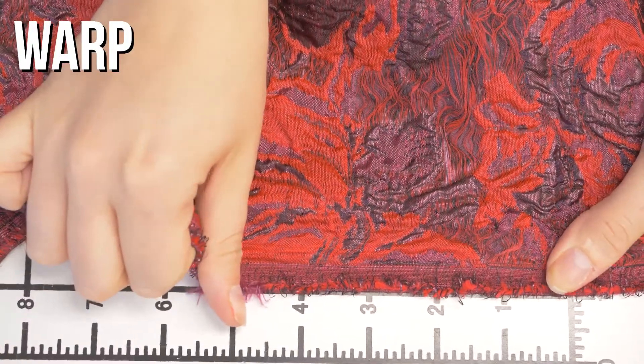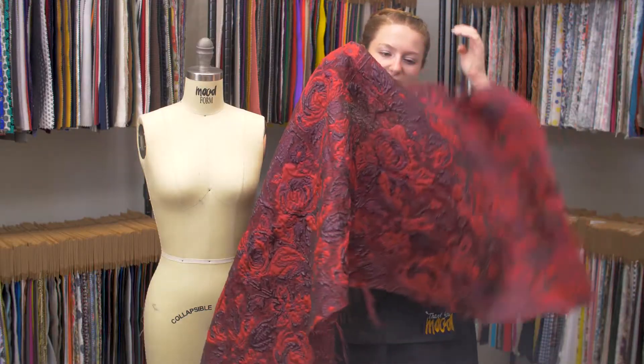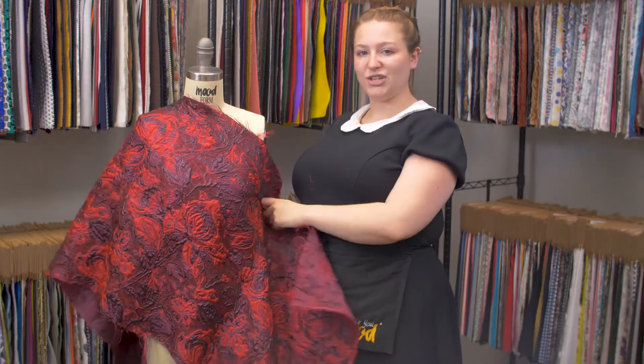It features no stretch, and it is mostly translucent. It has a bouncy, structured drape, and I think it would make a lovely peplum body conscious dress.